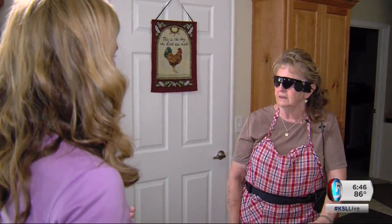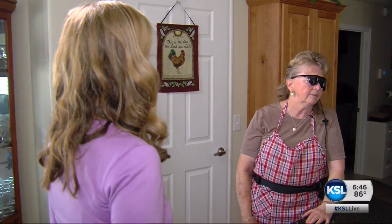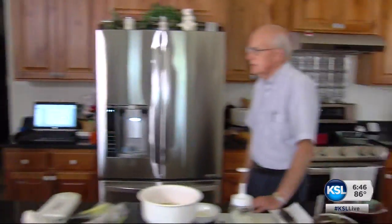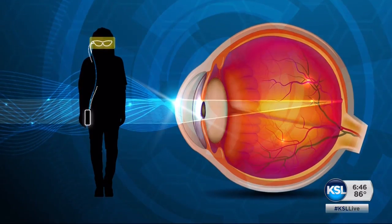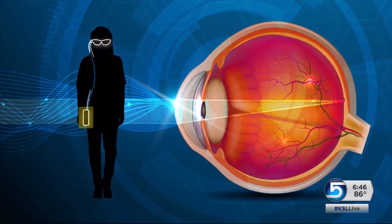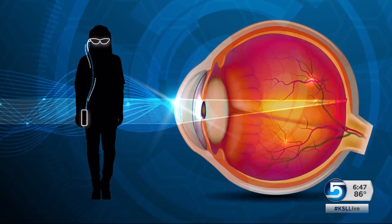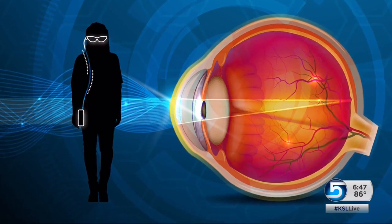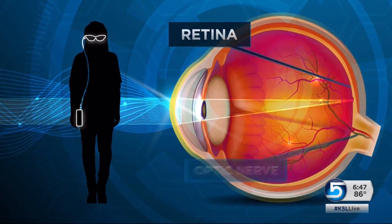At home in West Jordan, she's learning to see in a new way. She sees shapes through electrical stimulation of the retina. I can see you move just then, and I can see John standing right there. Here's how it works: a camera on her glasses captures an image, which goes to a battery-operated computer at her waist, then to a device on the outer eye wall connected to a microchip on her retina that sends the information to her optic nerve.